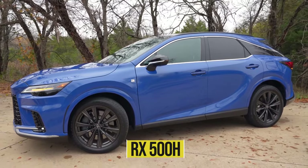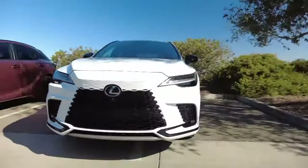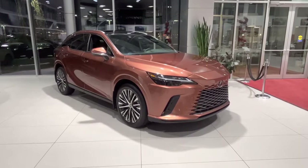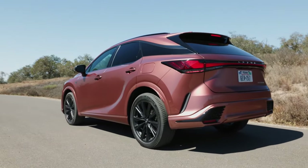The RX 500h is rated at a very respectable 27 mpg combined. While the new 4-cylinder does save fuel compared to the old V6, it's not all that much. The 1 or 2 mpg increase in combined fuel economy is certainly welcomed overall, but is this small difference worth the loss of the V6 engine? It's likely many Lexus buyers would think not.